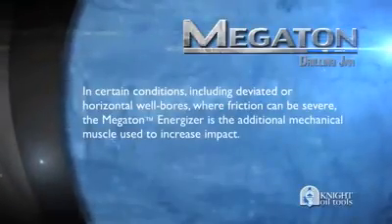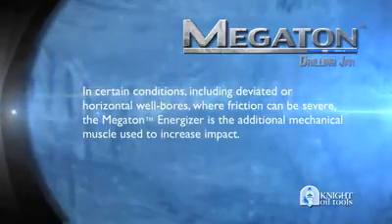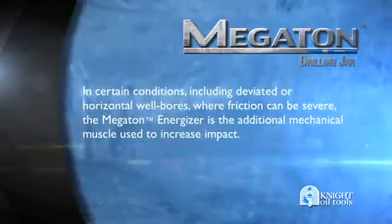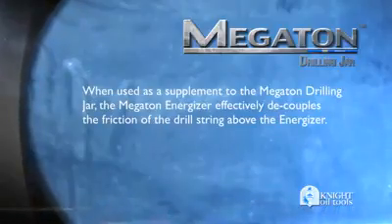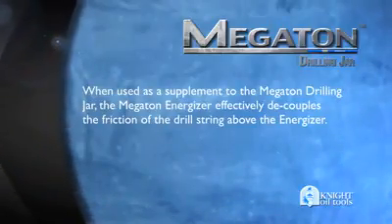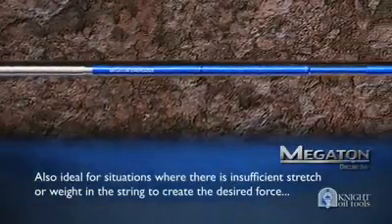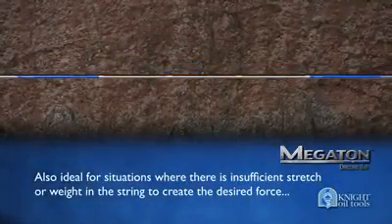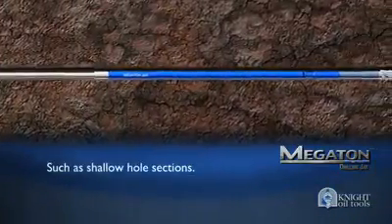In certain conditions, including deviated or horizontal wellbores where friction can be severe, the Megaton Energizer is the additional mechanical muscle used to increase impact. When used as a supplement to the Megaton Jar, the Megaton Energizer effectively decouples the friction of the drill string above the energizer. The Megaton Energizer is also ideal for situations where there is insufficient stretch or weight in the string to create the desired force, such as shallow hole sections.